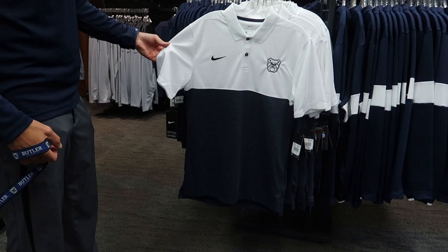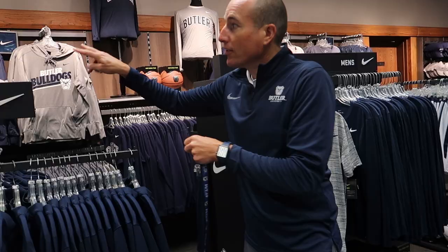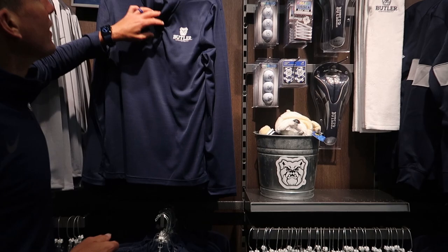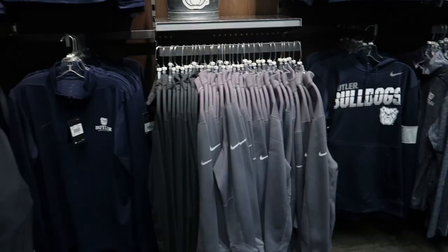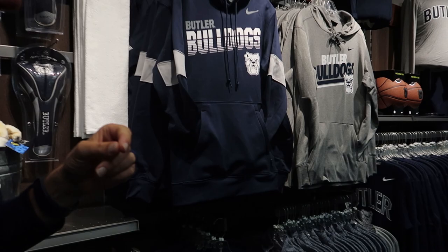Some new Nike merchandise here — brand new polo from the coach's line. That polo is $75. And this quarter zip pullover, brand new, is $85. There are two more quarter zips over here which I highly recommend because I'm wearing one right now. This one is a very lightweight Breathe Collection — it's very thin, awesome, and it'll set you back $55. This is a Nike Golf quarter zip at $72. We also have new hoodies at $80.